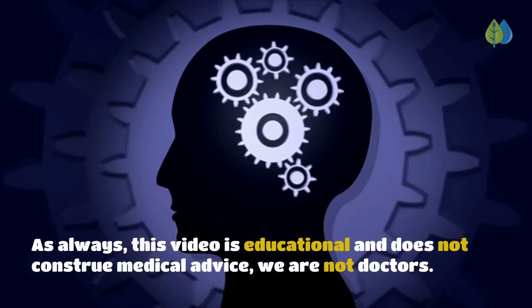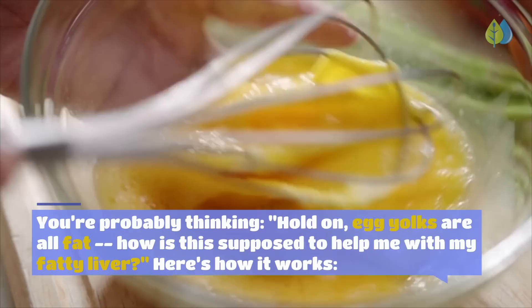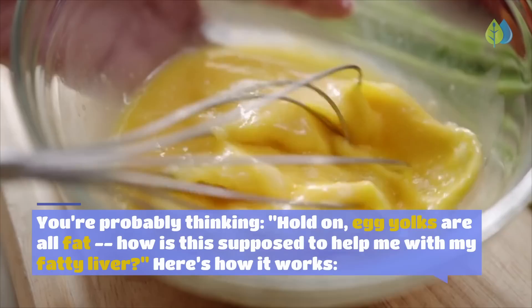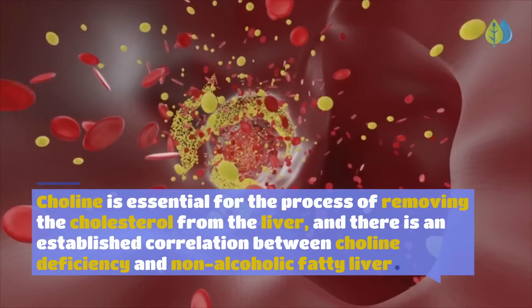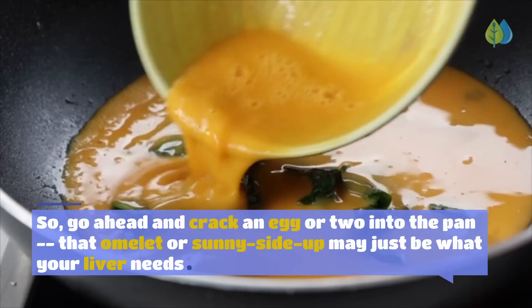Number 10: Egg Yolks. You're probably thinking, egg yolks are all fat — how is this supposed to help with fatty liver? Here's how: egg yolks contain high doses of choline, an essential nutrient made in small quantities by the liver, while the majority must come from our diet. Choline is essential for removing cholesterol from the liver, and there is an established correlation between choline deficiency and non-alcoholic fatty liver. So go ahead and crack an egg or two — that omelet or sunny side up may be just what your liver needs.